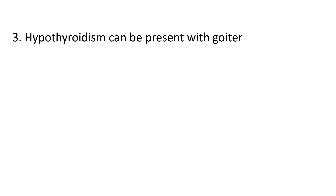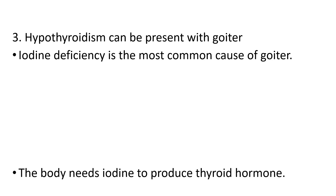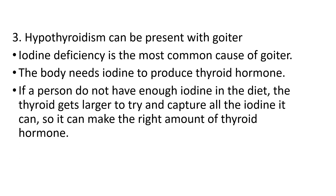The third question: hypothyroidism can present with goiter. Hypothyroidism means decreased availability of thyroid hormones T3 and T4. Goiter means swelling of the thyroid gland. Iodine deficiency is one of the most common reasons for goiter. When the thyroid gland is deficient in producing thyroid hormones, it works more and more to produce more hormones, resulting in a slight enlargement of the thyroid gland, which we call goiter.